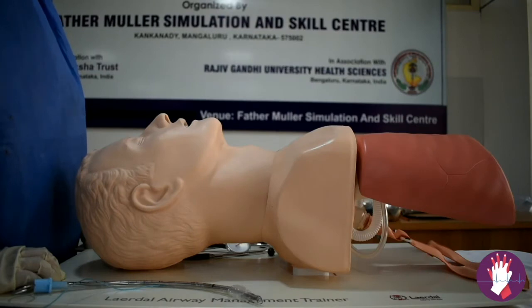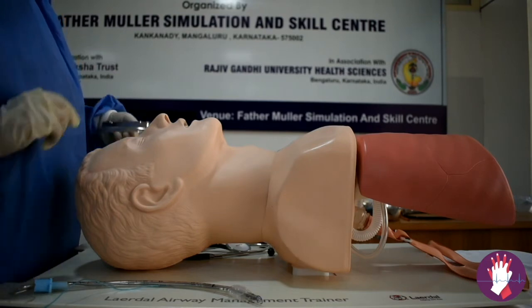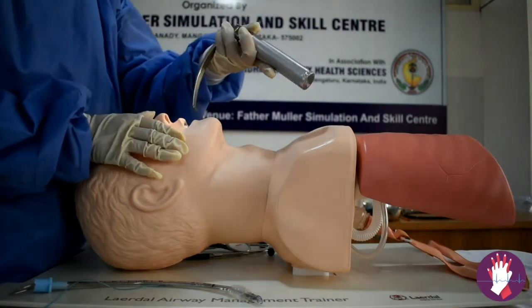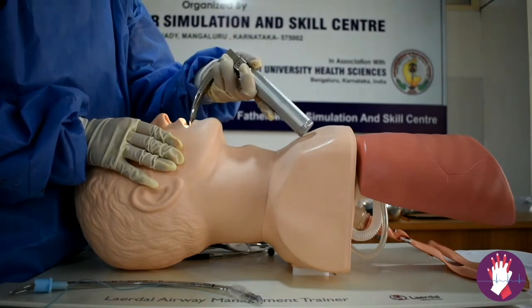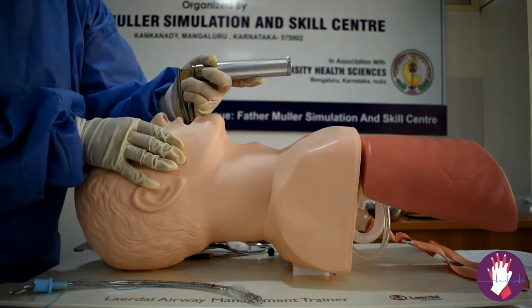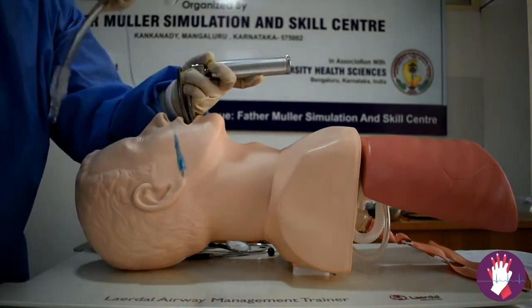Despite the LMA in place, the patient is not having any spontaneous efforts and has now become unresponsive. You cannot continue managing the patient with an LMA. Since the AVPU score has also become U (unresponsive), you have decided to insert a definitive airway. Intubate the patient using the laryngoscope and an appropriately sized endotracheal tube.